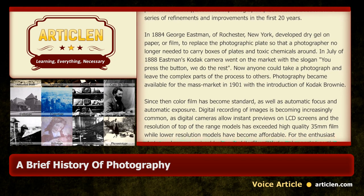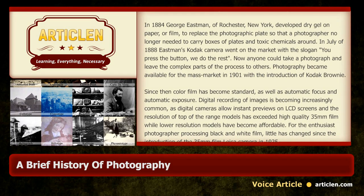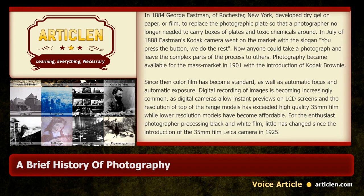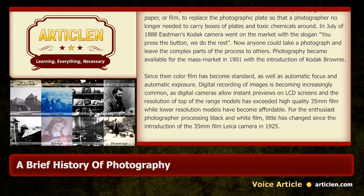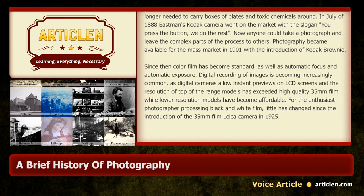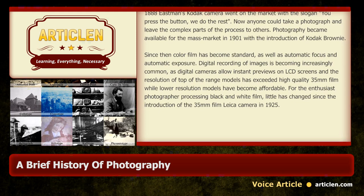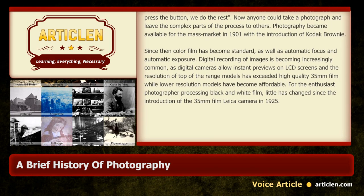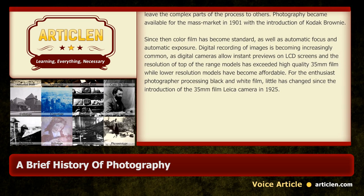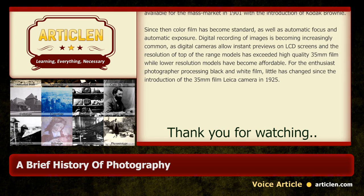Photography became available for the mass market in 1901 with the introduction of the Kodak Brownie. Since then, colour film has become standard, as well as automatic focus and automatic exposure. Digital recording of images is becoming increasingly common, as digital cameras allow instant previews on LCD screens, and the resolution of top-of-the-range models has exceeded high-quality 35mm film, while lower-resolution models have become affordable. For the enthusiast photographer processing black and white film, little has changed since the introduction of the 35mm Leica camera in 1925.